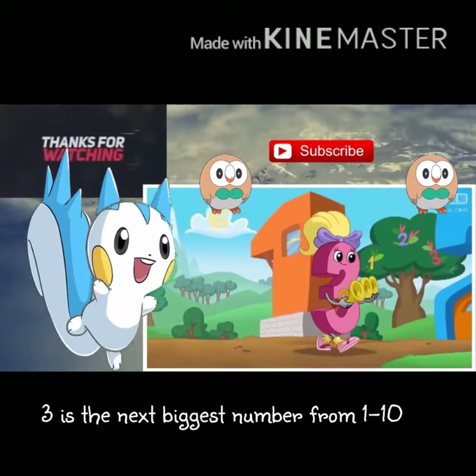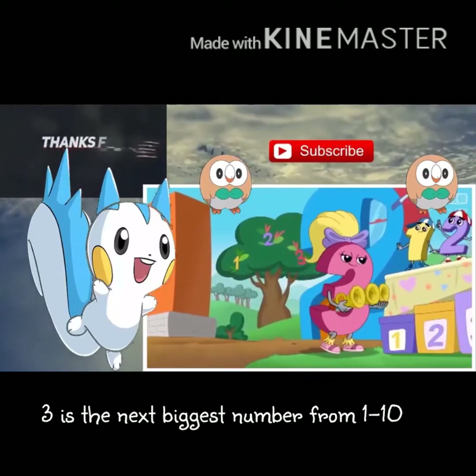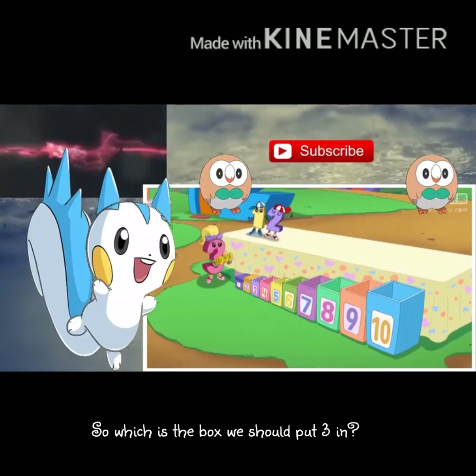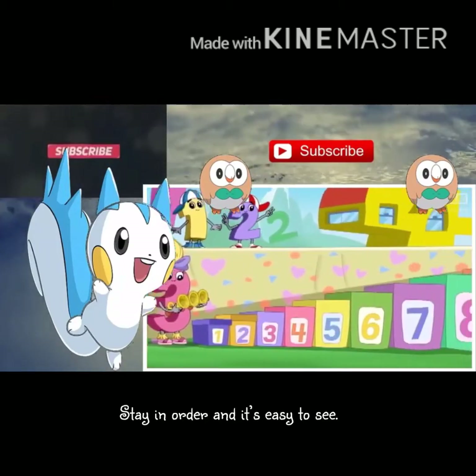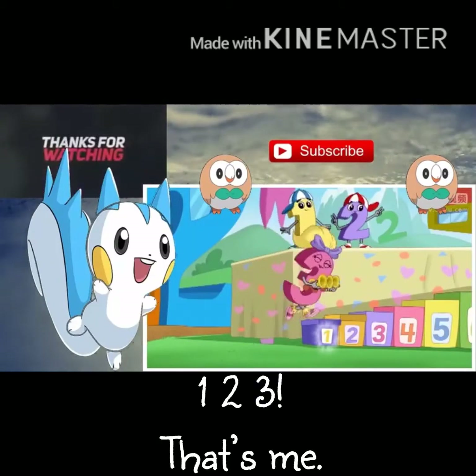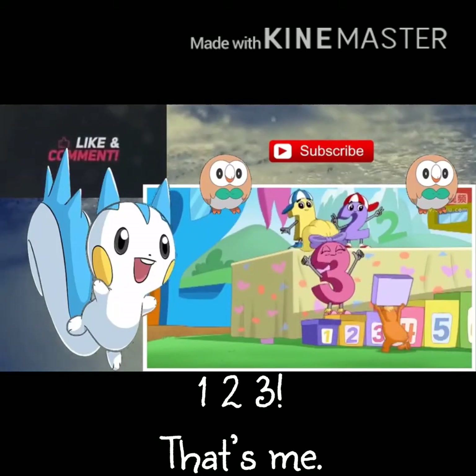Three is the next biggest number from one to ten, so which is the box we should put three in? Stay in order and it's easy to see the next biggest box. One, two, three — that's me!